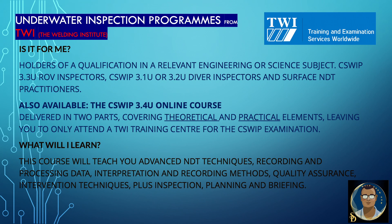A few queries: is it for me? At the beginning of my underwater welding series, I mentioned this is a very challenging career. Physical and mental fitness is an utmost requirement, and we should have the courage for this challenging career. It also needs holders of a qualification in a relevant engineering or science subject. C-Sweep 3.3 ROV Inspectors, 3.1U or 3.2U Diver Inspectors, and surface NDT practitioners are also available. The 3.4U online courses are delivered in two parts covering theoretical and practical elements, leaving you to only attend a TWI training center for the C-Sweep examination.